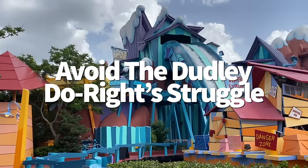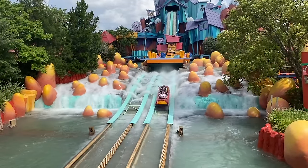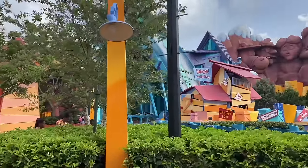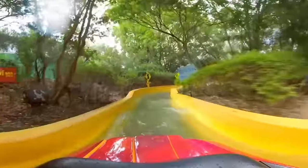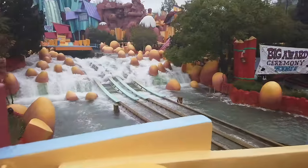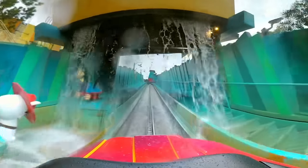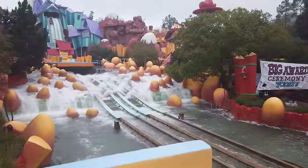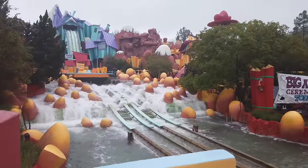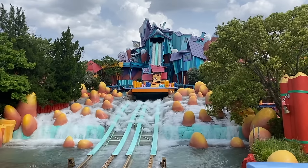Dudley Do-Right's Ripsaw Falls in Islands of Adventure is a high-speed flume ride that's a little dated but still a lot of fun if you're into water rides. However, those toboggans are kind of awkward to get into and out of — especially for taller folks who'll basically have to wrap their legs around the person in front of them. You can try sitting as upright as possible to straighten out your legs, but it's still not super comfortable for the seven-plus minutes. The most comfortable seat is probably the front one since you don't have to worry about getting up in someone else's space. You may want to skip it if you don't want to deal with the awkward leg situation.